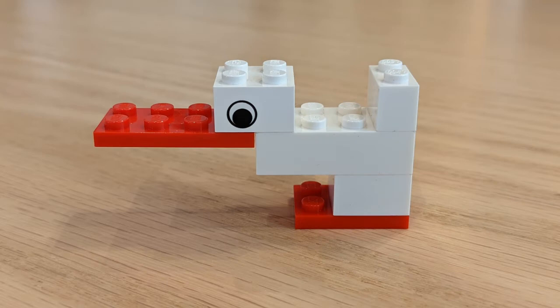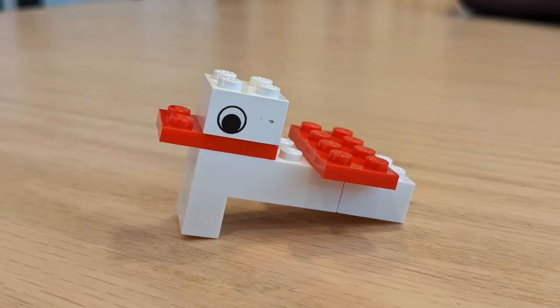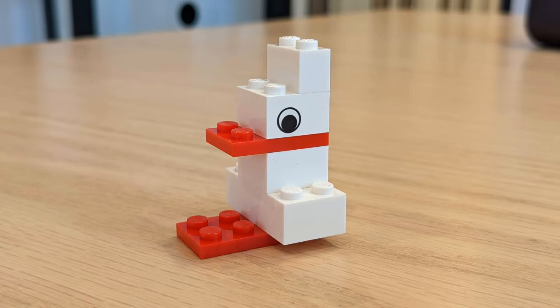We all have a nuanced perspective of the world. Everyone builds a slightly different duck, and that's the best part about this method of Lego Serious Play. The builder's never wrong. We just want to see what kind of duck you're going to build.